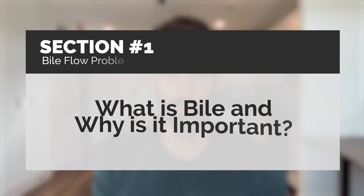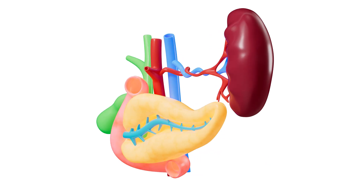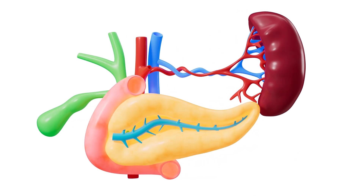Section one: what is bile and why is it important? Bile is a yellowish-green liquid produced by your liver and then stored in your gallbladder until it's needed for digestion. When you eat a meal, especially one containing fat, your gallbladder will release bile into the small intestine where it will help emulsify fats, meaning break them down so your body can use them.